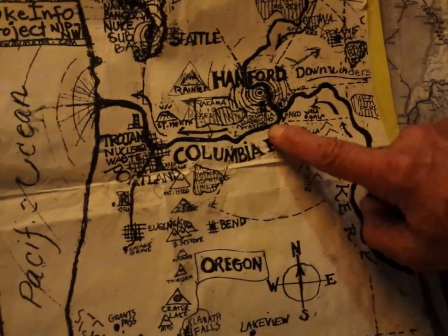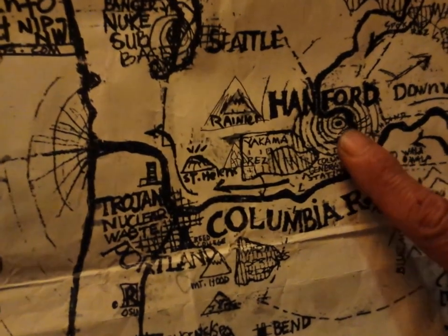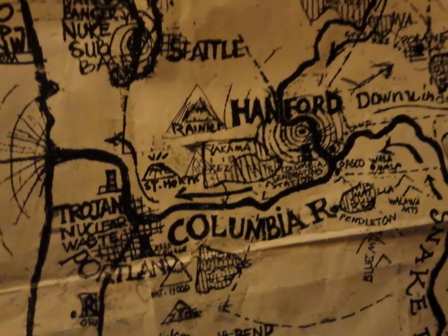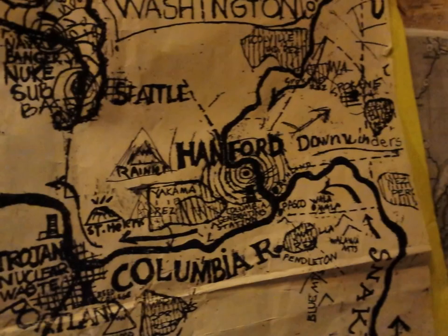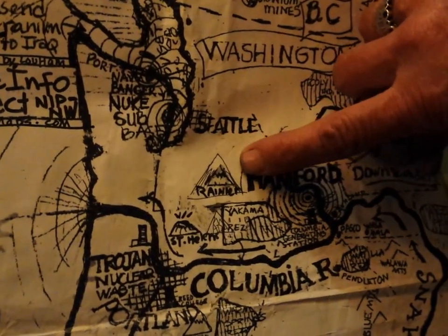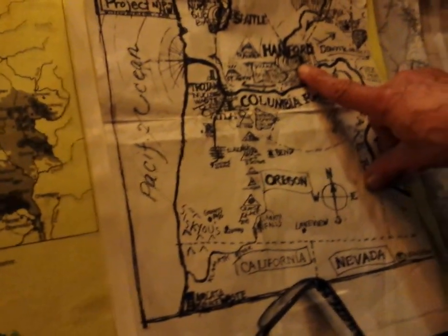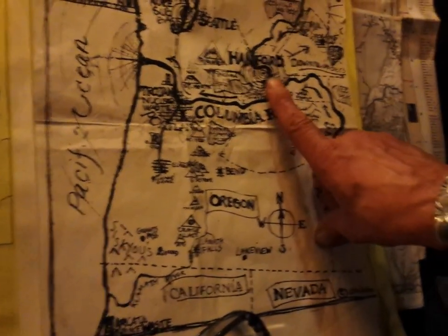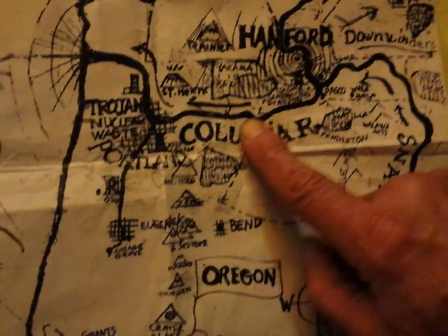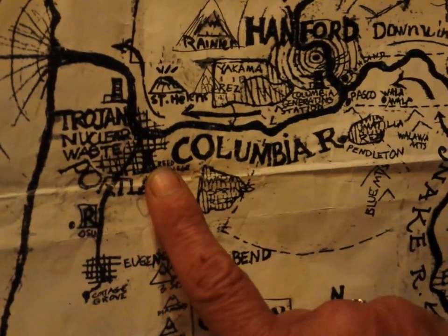Below that in the Tri-Cities area, right under Hanford, is an operating nuclear power plant called the Columbia Generating Station. That should be shut down because new fault lines have been found very close — deep and not so deep, all different kinds. The 1872 big earthquake that shook the whole Northwest had its epicenter only 100 miles from Hanford, and it keeps producing clusters of earthquakes. If the Columbia Generating Station had a meltdown, radioactive waters would go into the Columbia River, past Portland where the Willamette River joins it.